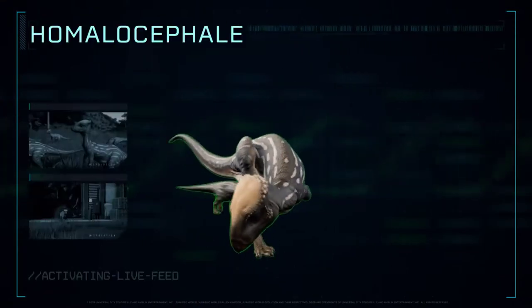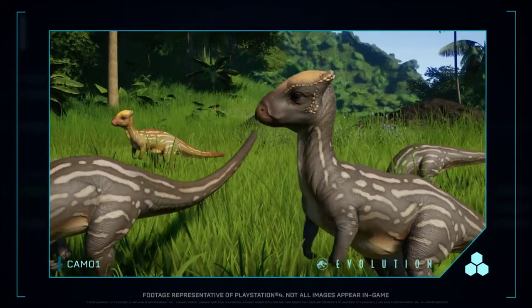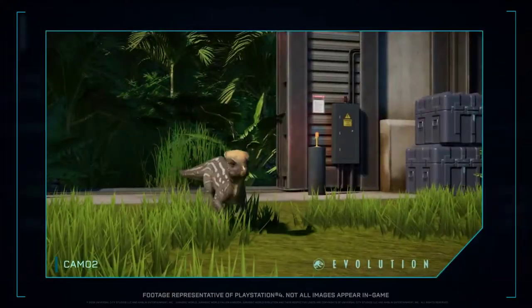Homalocephala sported a thick, flat skull, which was used to headbutt others of its genus in competition and would have helped to protect it from predators.